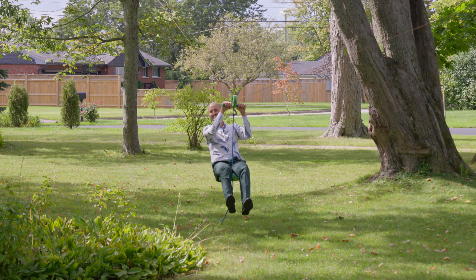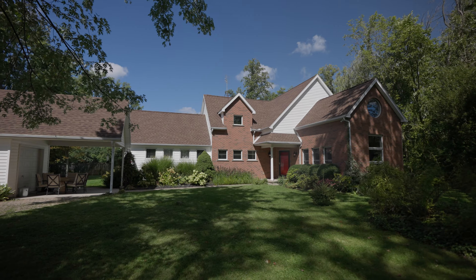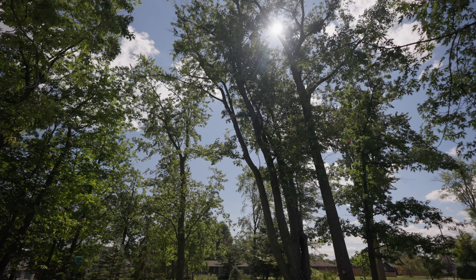Introducing 71 Drummond Crescent. Hey guys, this is Rob from Open Door Property welcoming you to this beautiful estate, just steps from the Niagara River.